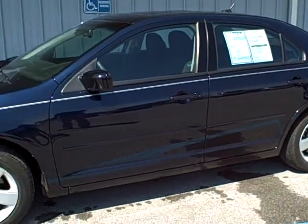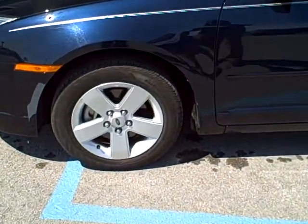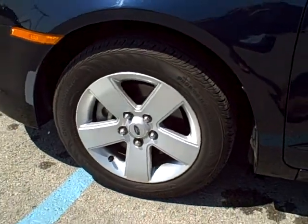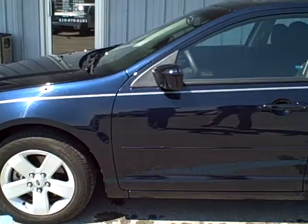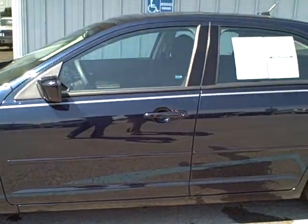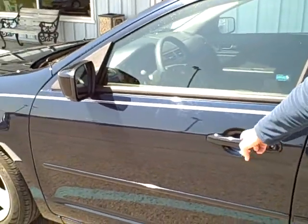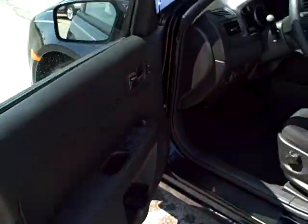I'll show you the interior and the exterior. First of all, you'll notice the wheels here. All four tires have fantastic tire tread left on them, so you will not have to replace them anytime soon. As we move around the interior and the exterior of the car, you'll notice that they're in fantastic shape.